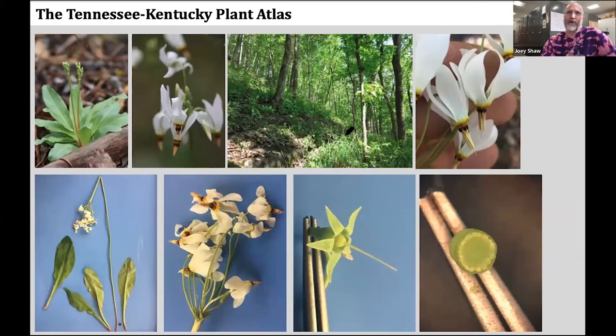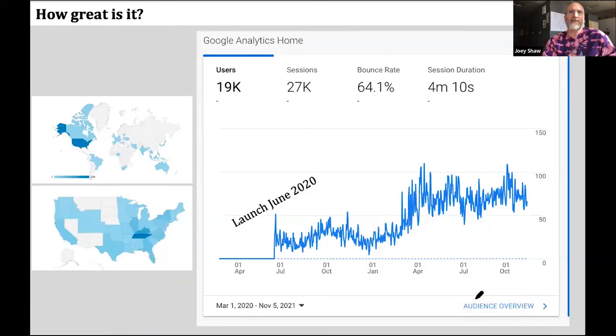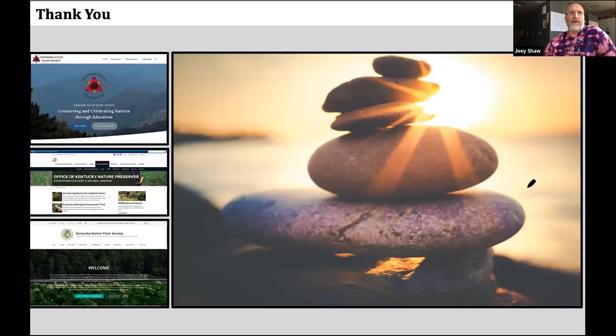Along with a lot of photos — habit shots and close-ups — I'm adding more every single year. From the time we launched the Atlas back in June 2020, here's the Google Analytics for the Atlas: you can see we started using it, then we updated it and added the advanced search feature, and it's being used more and more. I'll finish by thanking both the Tennessee Native Plant Society, the Kentucky Native Plant Society, and the Office of Kentucky Nature Preserves for funding to get us going. I fully understand this is a lifetime commitment to build this thing and keep it going, and I'm happy to do that if it stays useful to folks.